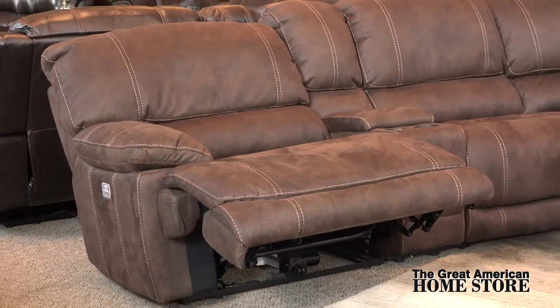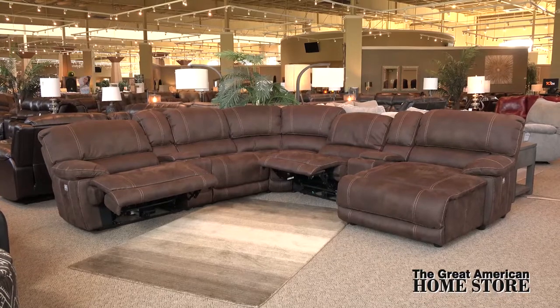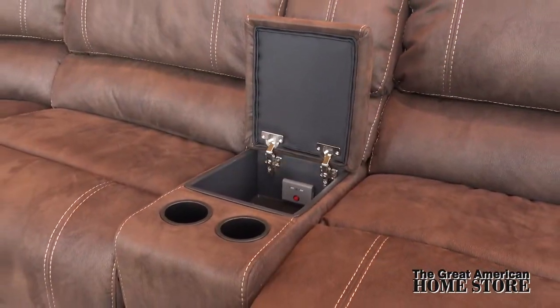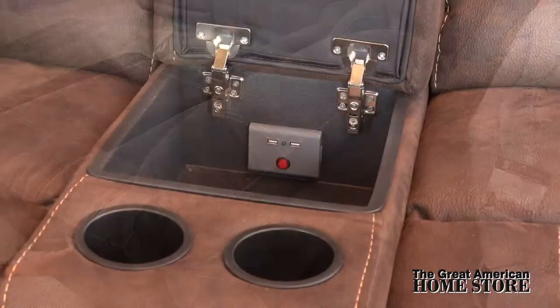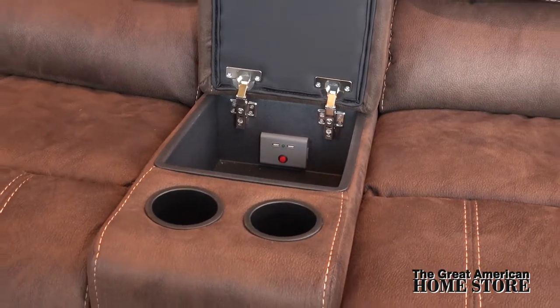Attached backs with lumbar support make for a comfortable sit. This collection features full power including power headrest and two seats divided by a storage console with built-in cup holders and USB charging ports.